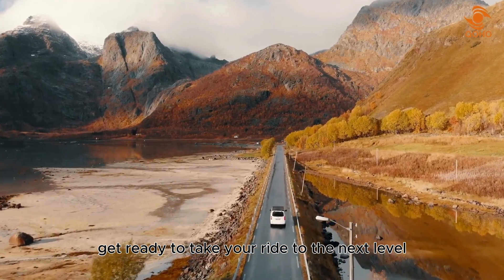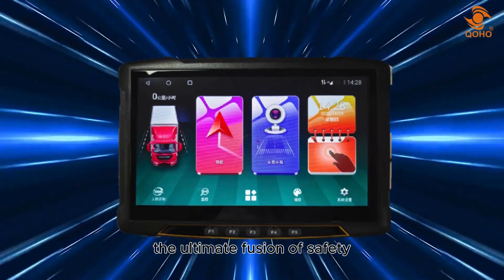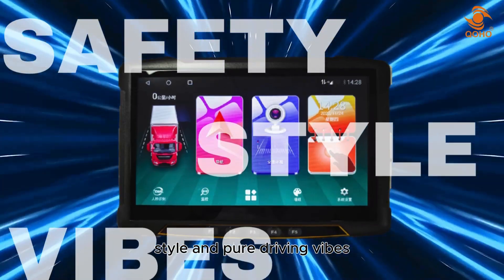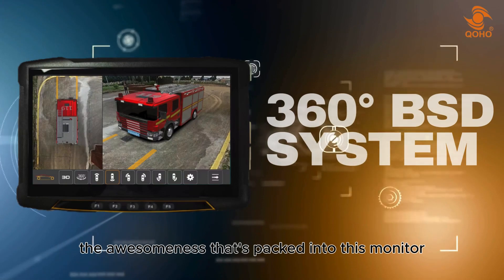Get ready to take your ride to the next level with the 360 degrees BSD system monitor — the ultimate fusion of safety, style, and pure driving vibes. Let's dive into the awesomeness that's packed into this monitor, because your ride deserves nothing but the coolest tech.